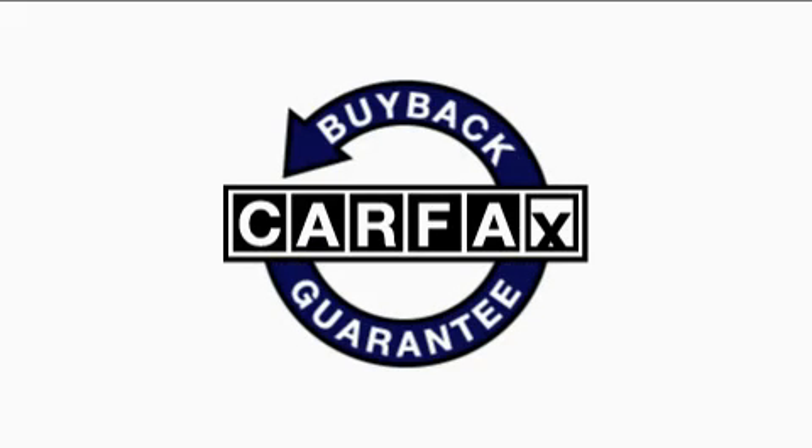Not to mention that this Volvo qualifies for the Carfax buyback guarantee. Contact us today and schedule your opportunity to see this car in person.